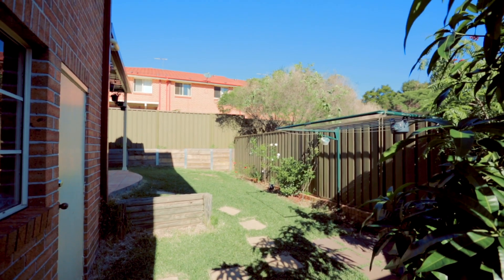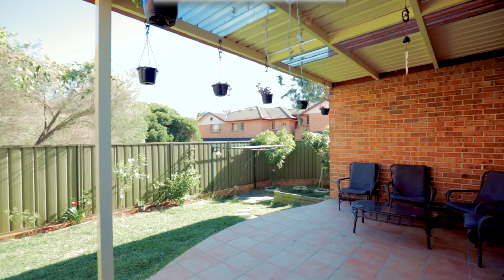On behalf of First National North Westland, can't wait to meet you, show you through this gorgeous townhouse and welcome the next family to a fantastic suburb of Quakers Hill. Thank you.